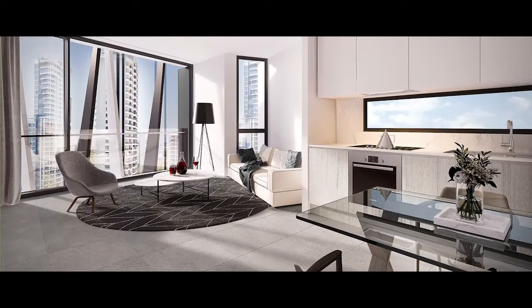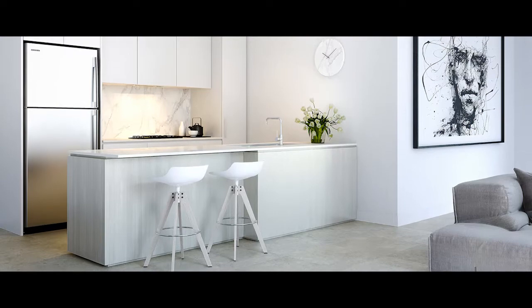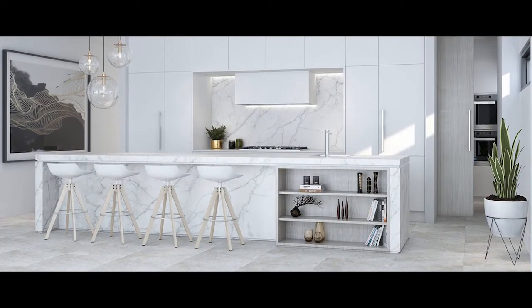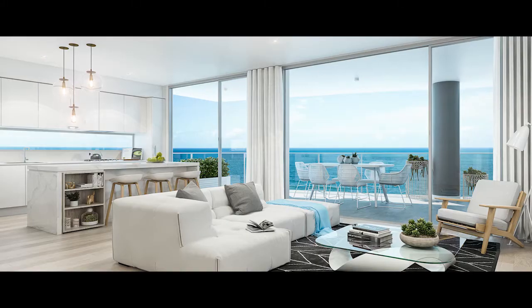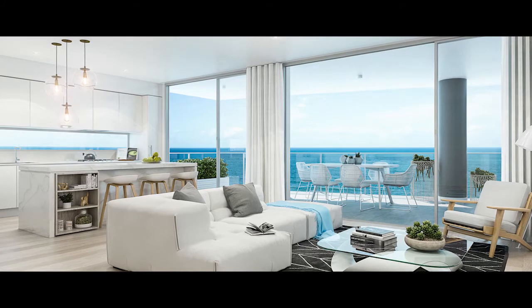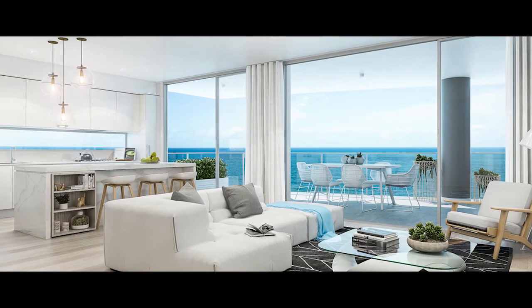With a choice of one and two bedroom designer residences, prestigious three bedroom beachfront residences and whole floor sub-penthouses, each home is beautifully finished with open plan gourmet kitchens and floor to ceiling windows to maximise views and natural light.